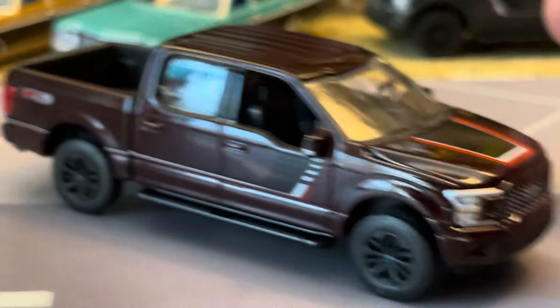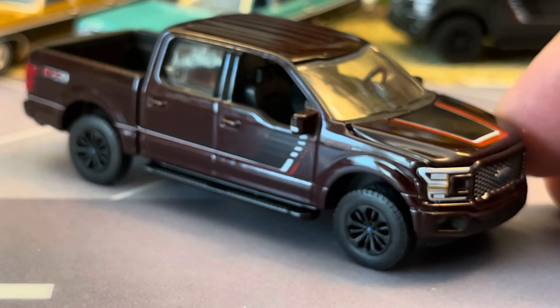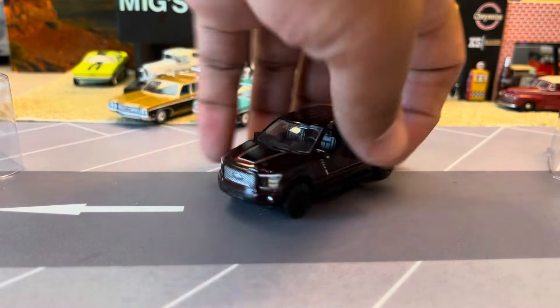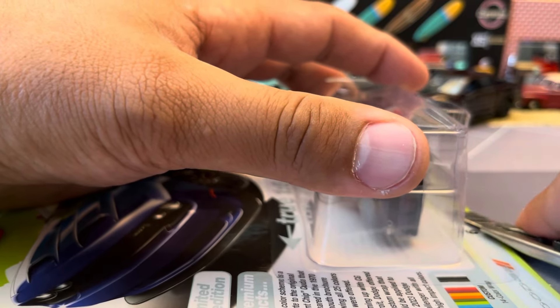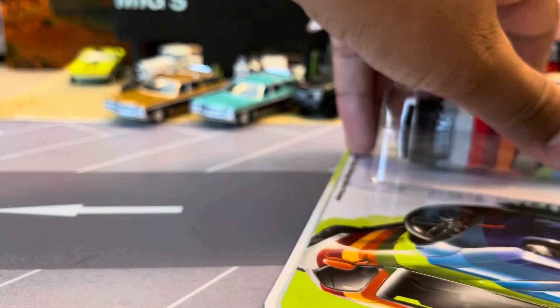These pickup trucks are so close to 1:64 scale that when they get these late model trucks they're huge and heavy, so they're fun to have. The Silverados are awesome too. There's our Ford, and now let's look at the multicolor Challenger out of the package. I have one sealed now so it'll go with my '64 Barracuda multicolor car.